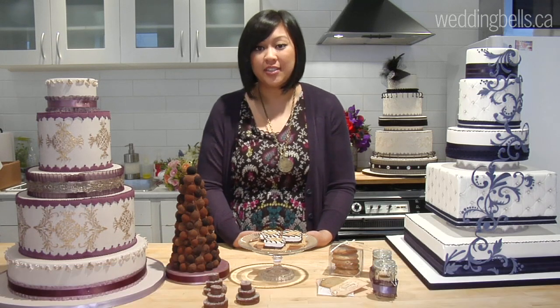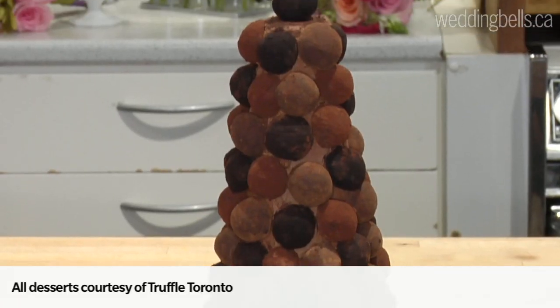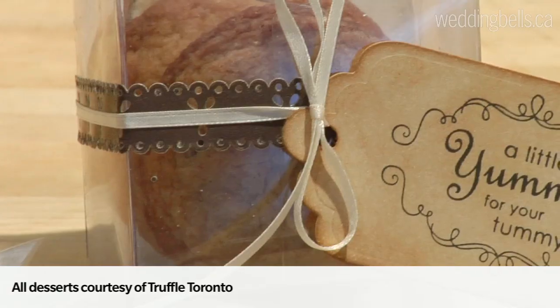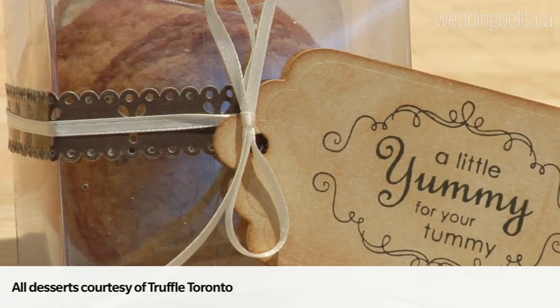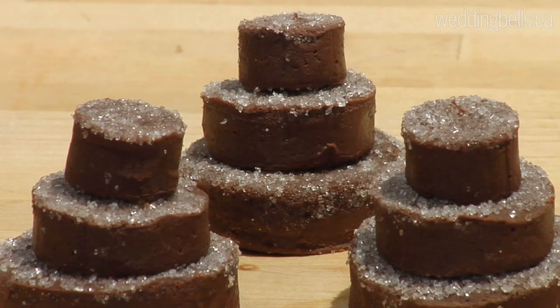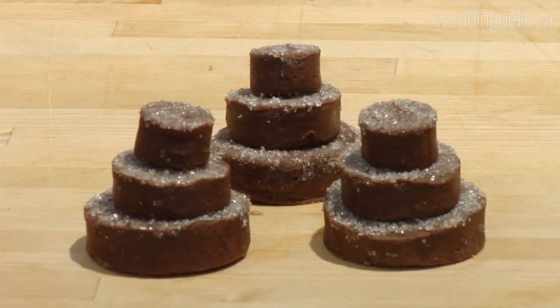We're on set today shooting some really gorgeous cakes and flowers, and we've got some really fun treats to show you today. One really yummy sweet treat is chocolate. Chocolate comes in all forms, shapes and sizes, and we particularly like them when they're used in little fudge cake bars. They make for a wonderful treat and definitely are eye-catching and would look wonderful on your dessert table.